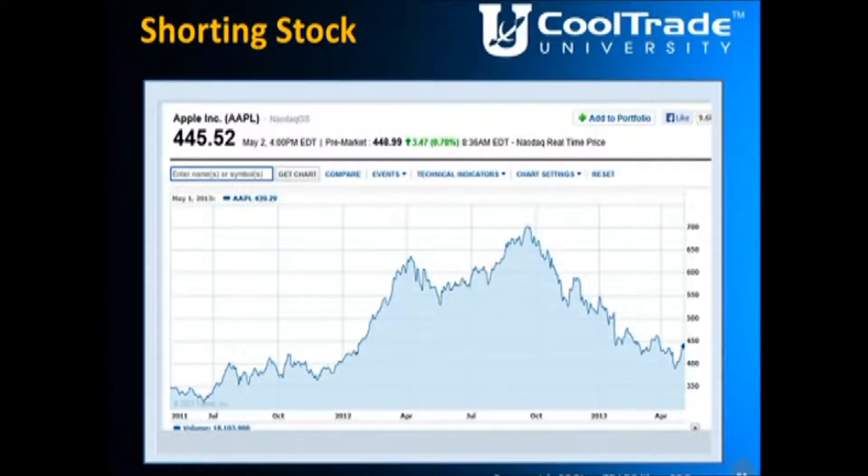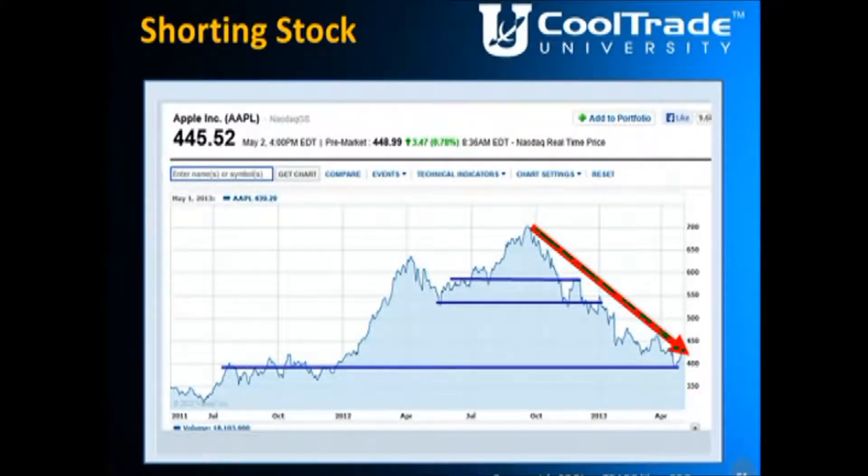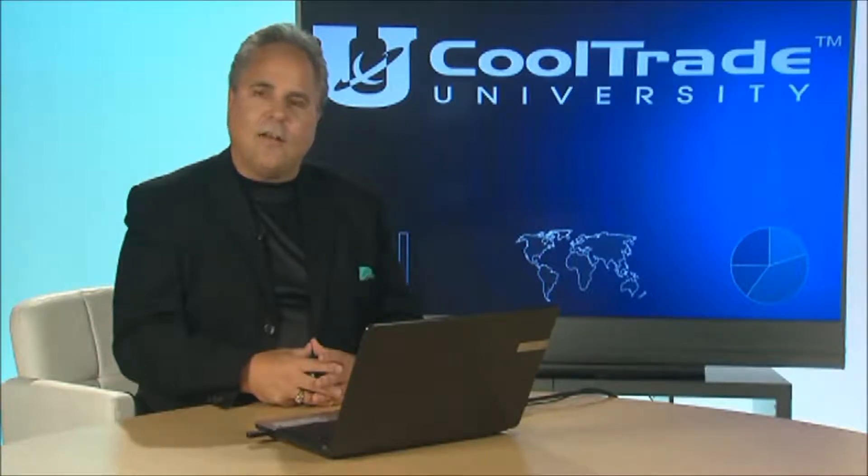Now when we look at this chart of Apple — we've seen this before — here's Apple dropping from $700 down to $400. What a gold mine opportunity for shorting stock. It did have some spots where you could tell where it might have support. I'm drawing a few lines showing support — resistance becomes support on the way down. Here's one spot where that resistance turned into support. It dropped below that level and came back up, and then dropped all the way down to around $400 for the next level of support.